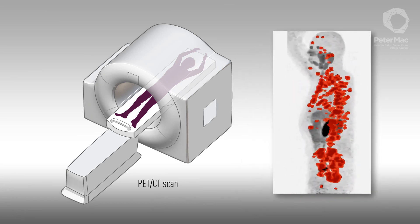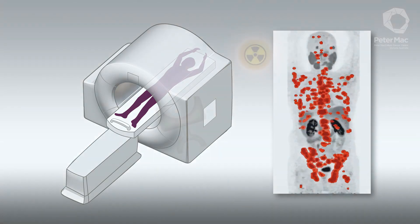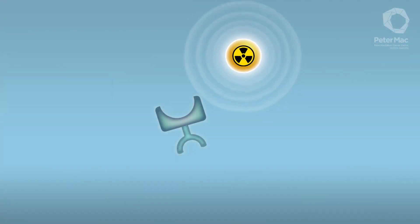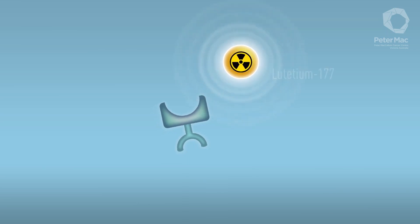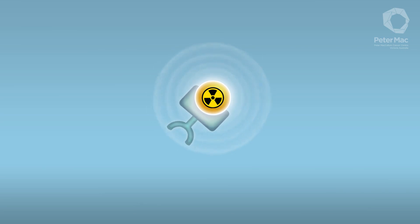On these scans, prostate cancer cells light up wherever they are in the body. If suitable for treatment, chemists attach a different and more potent radioactive particle called Lutetium-177. Lutetium is strong enough to destroy cancer cells.